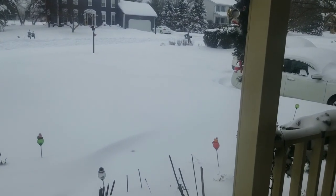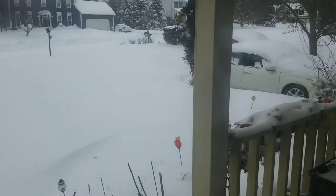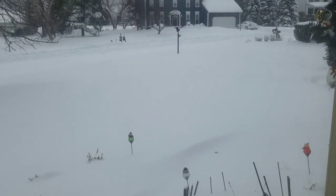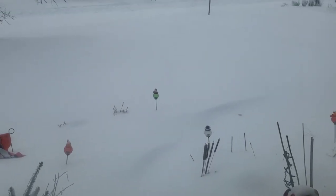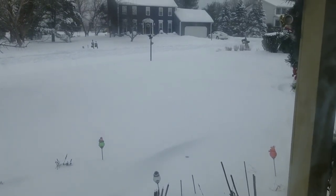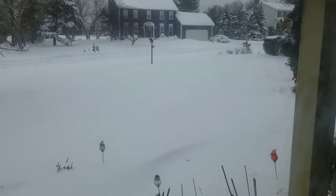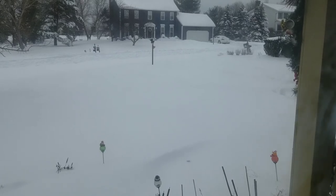I don't know if you can tell through the door — I don't want to open it because it's cold — but look at the snow drifted up on the side of my car. I just said to my husband that I was going to go out and shovel a little bit, then come back and do a little more rather than doing it all in one shot. That tends to be the way I like to do things.